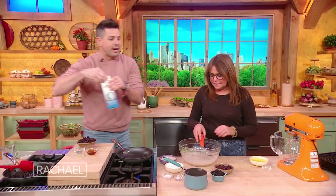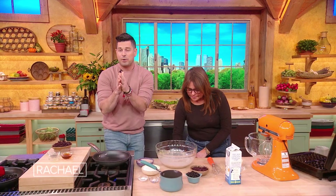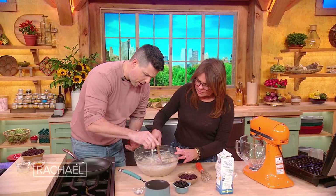I wanted to make it gluten-free, and a lot of stores have gluten-free flour — I'm totally down for it — but we can make our own, and this is how you do it. You take the cassava flour, then almond flour and almond meal go inside, along with a little bit of baking powder.